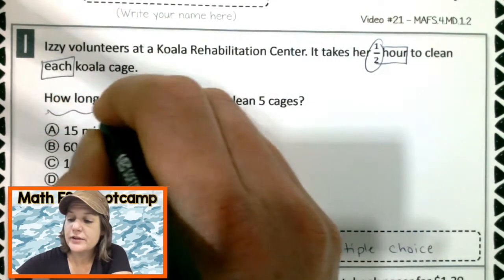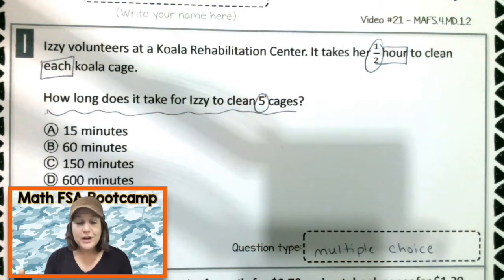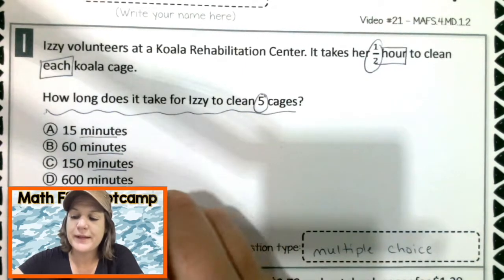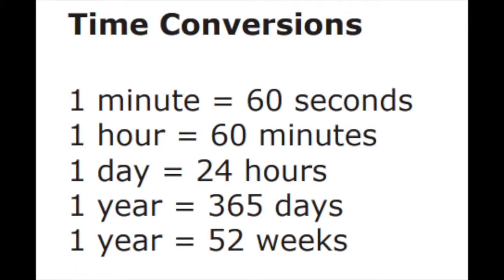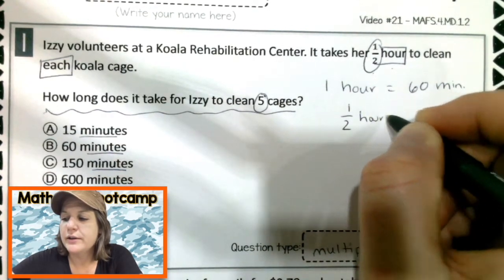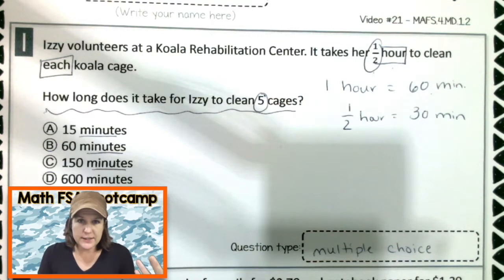Here's the question: how long does it take for Izzy to clean five cages? Now, I'm seeing over here that the answers are all in minutes. But it says that it takes her half of an hour, so how many minutes are in half of an hour? If you look at the Math FSA reference sheet, you will notice that one hour equals 60 minutes. So if we cut that in half, half of 60 would be 30 minutes. Since our answer is going to be in minutes, let's work in minutes.